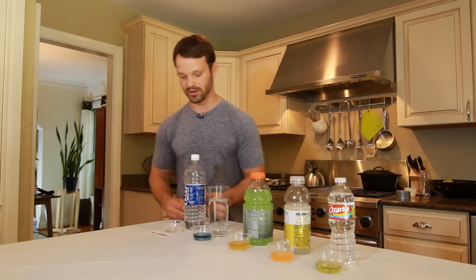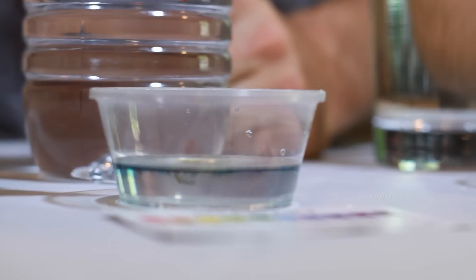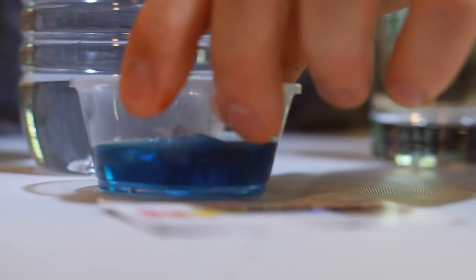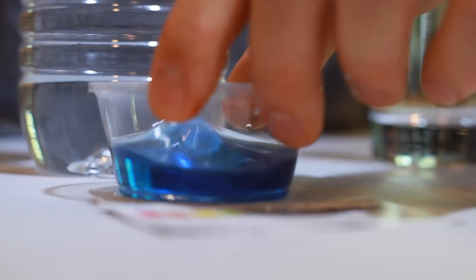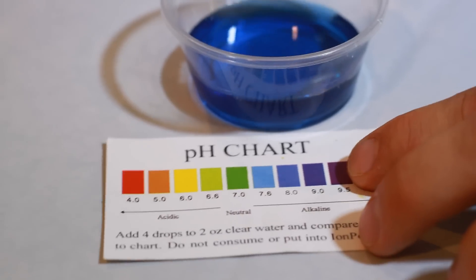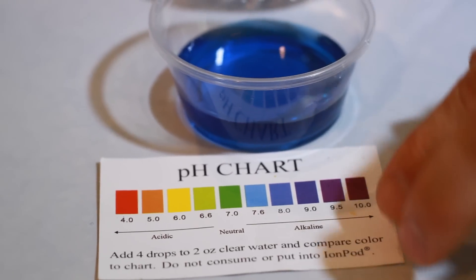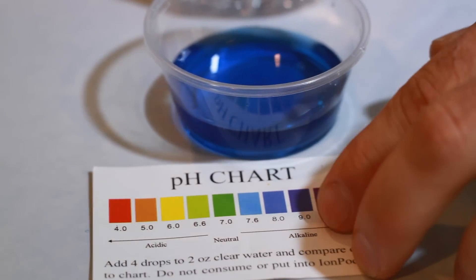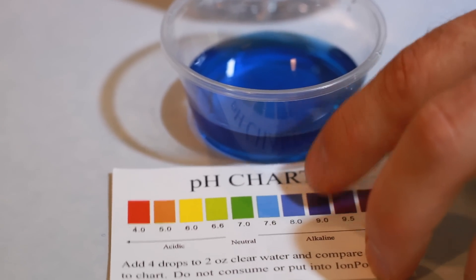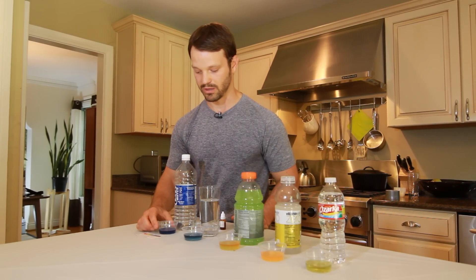The last one we have here is a naturally occurring mineral water — this is what I would consider an unprocessed water. As you can see when we test it with our drops, it has a very dark blue, almost purplish color, which is a more alkaline result. We know that if a water tests alkaline, it's typically considered an unprocessed water, which is what we want to promote within the body.